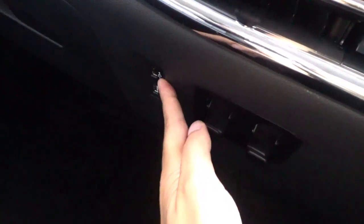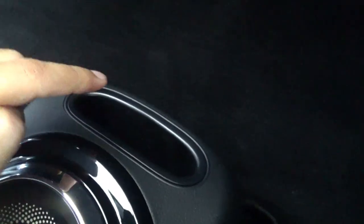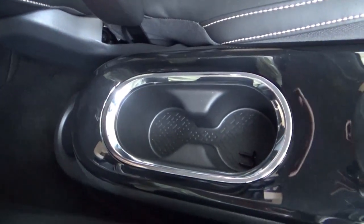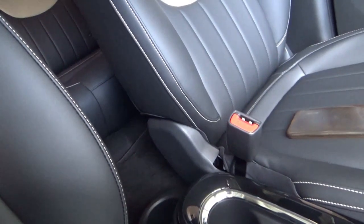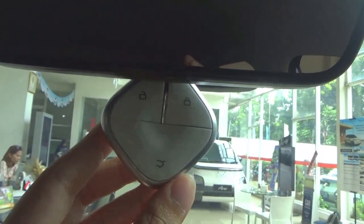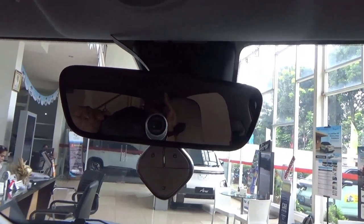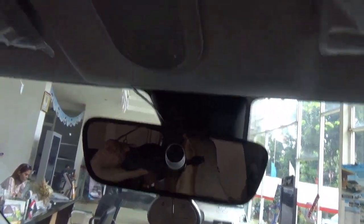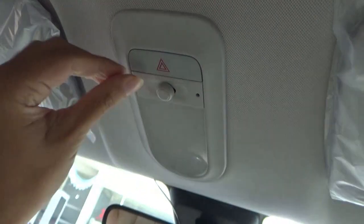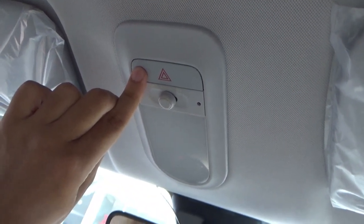Down below there are two hooks, two USB inputs for media and charging, and a small flat storage area. Behind the gear selector and the parking brake are two cup holders. There's no front armrest on this one unfortunately. There's also a manually adjustable rear-view mirror.